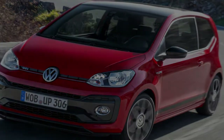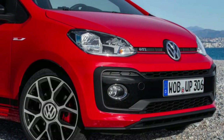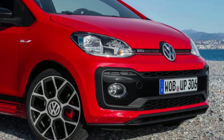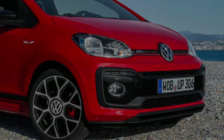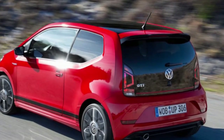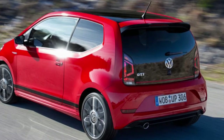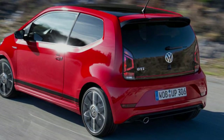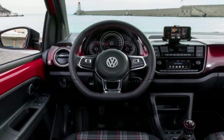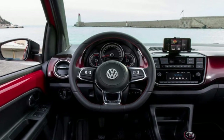Our first drive begins on some town streets on the way out of an airport, during which the ride appears a curious blend — mostly supple but with occasional harshness over sharper bumps — generally sensible suspension settings meeting low-profile tyres, you wonder. Those streets give way to some motorway driving, during which the stability is where it should be for a German car, with low wind and road noise levels as well.